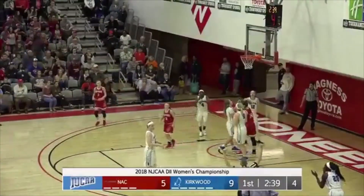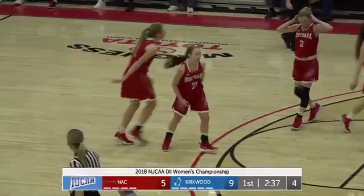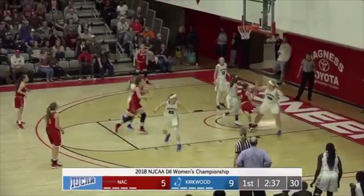Rotor somehow gets inside. Basket counting on foul. Shelby Rotor, the smallest player on the floor with a big play right there. That was huge for Rotor. She really worked hard for that. Nicely done.